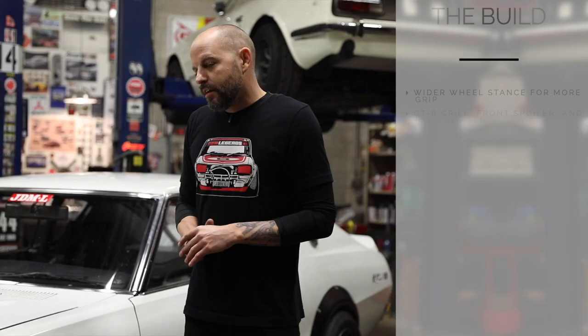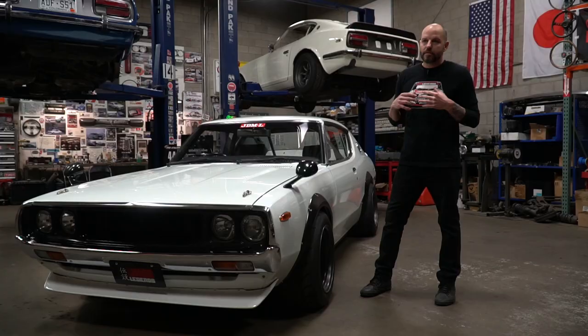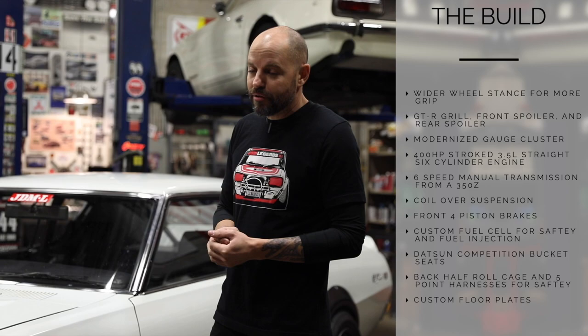Inside the car we've gone with a real spartan, minimalistic interior. We've got some vintage bucket seats that were actually sold by what they called Datsun Competition back in the day. In addition to that, we've got a back-half roll cage for safety, five-point harnesses, aftermarket gauges so we can keep an eye on the engine, and some custom floor plates that we made here as well.